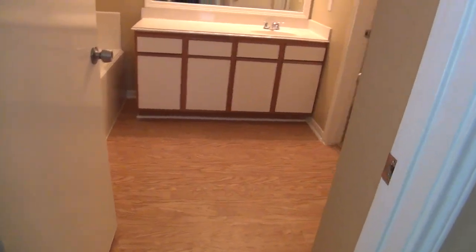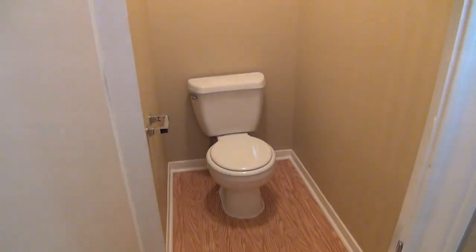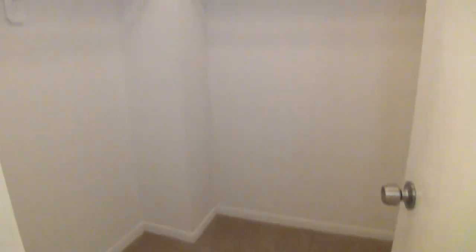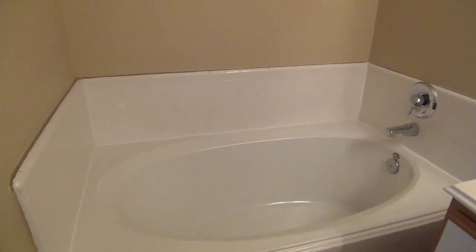Then we go to the master bathroom. There's your commode and closet number two. You've got dual sinks, a separate garden tub — great for relaxing — and a stand-up shower.